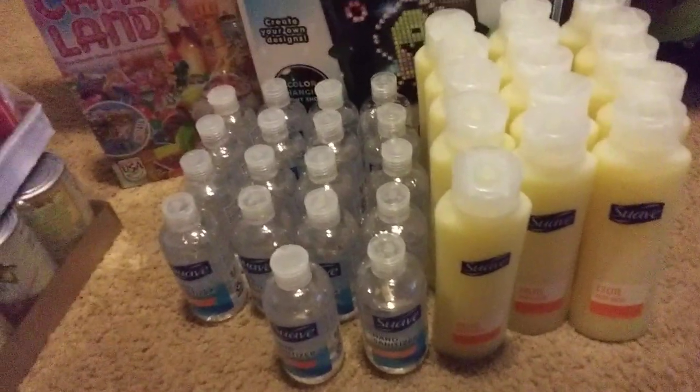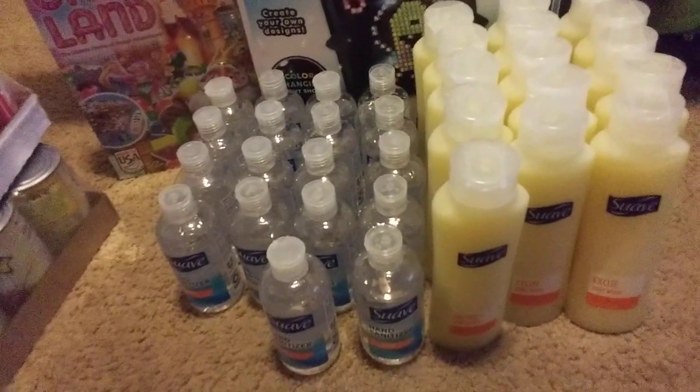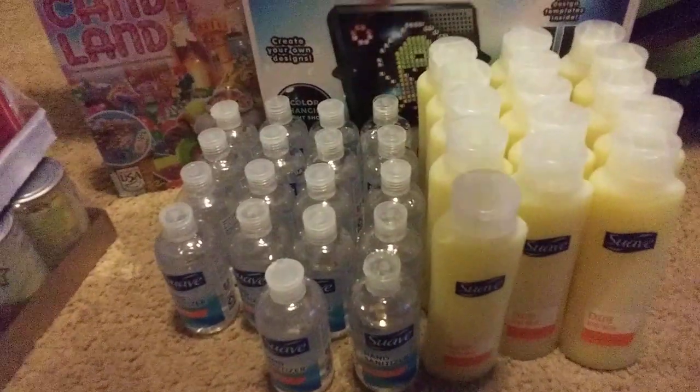No matter what, if you get two body washes and four hand sanitizers your total is going to be 36 cents. The coupons expire today, so you have to go running. I have two Walmarts by me and I got body wash from both.